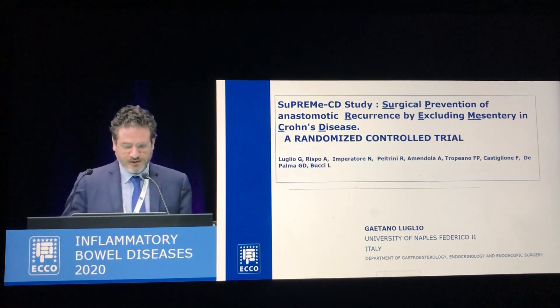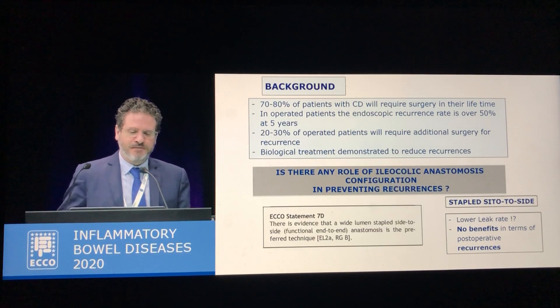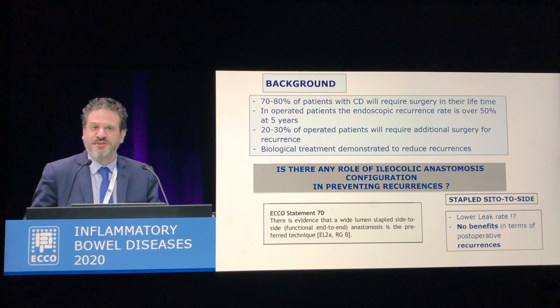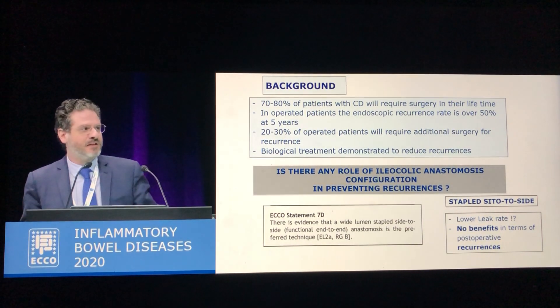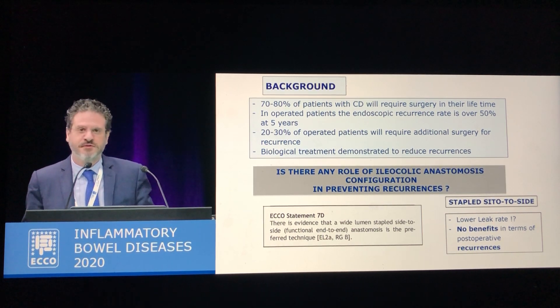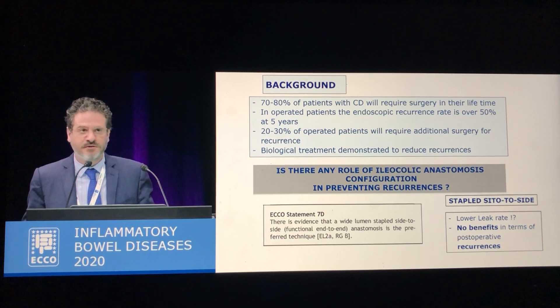Good morning and thank you very much. These are my disclosures and background. We all know that lots of patients with Crohn's disease will require surgery in their lifetime, and then up to 30% of these patients will require repeated surgery due to recurrences, and this despite novel biological therapies.